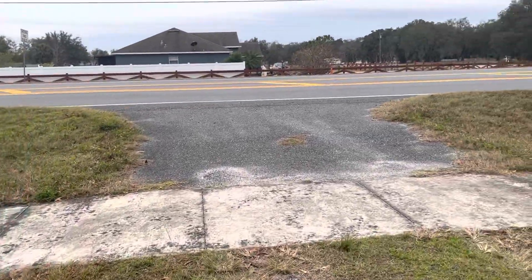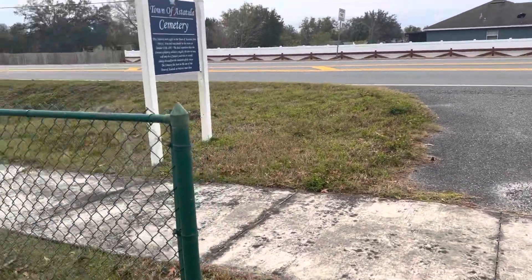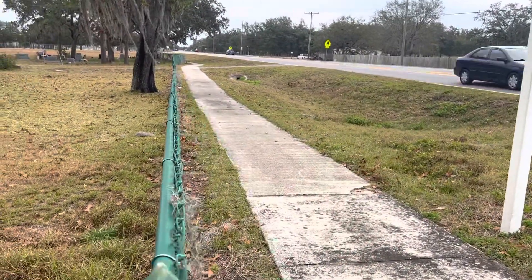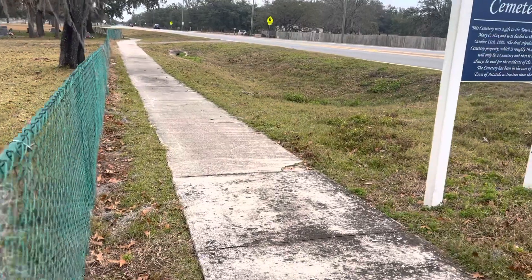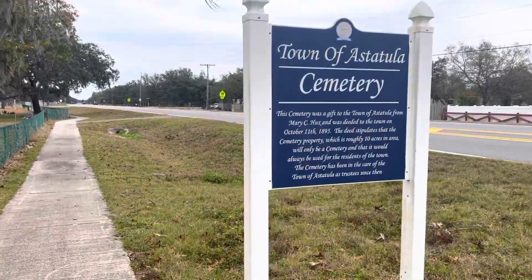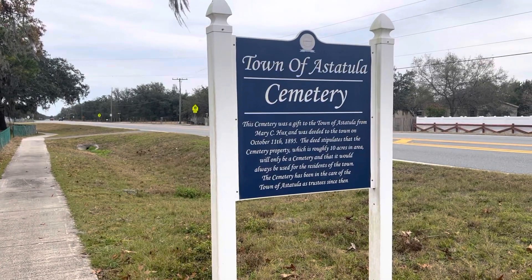Good day everybody. This is Florida Golden Girl. Today's travel adventure takes us to the town of Astatula, Florida. Can you say that three times? We're gonna look at another local cemetery. The name of today's cemetery is the town of Astatula Cemetery.